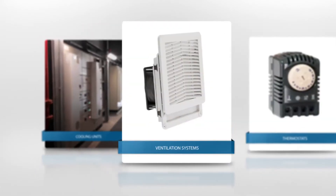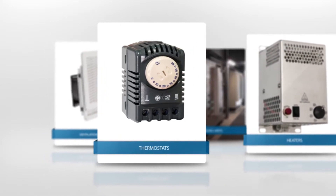We heat, cool, ventilate, dehumidify and illuminate and close controls. With a wide range of standard products or customized solutions, we can offer the right product for most environments.